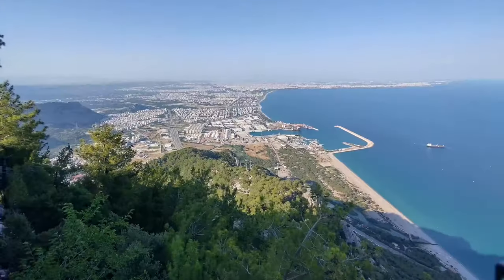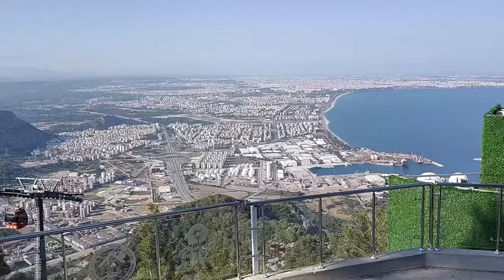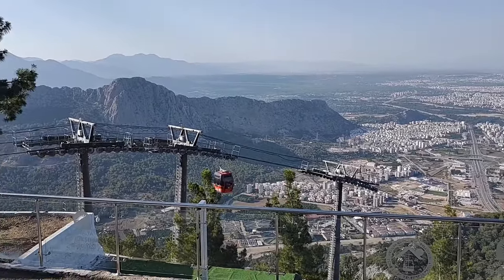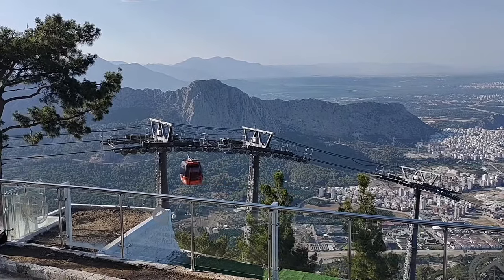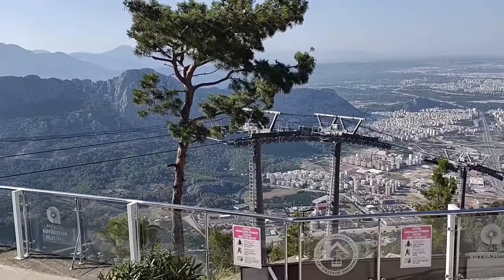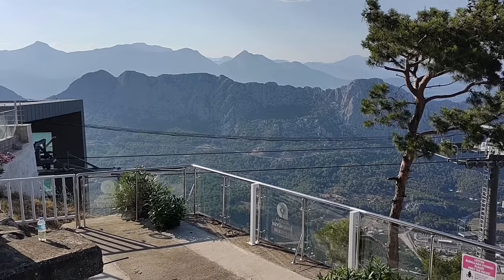There are observation decks here at the top, and you can use the coin-operated binoculars to get a detailed view of the surrounding landscape. The temperature is also cooler here and the air is so fresh. At this vantage point, you get views of the sea on one side, infrastructure in the middle, and the forested mountains on the other.